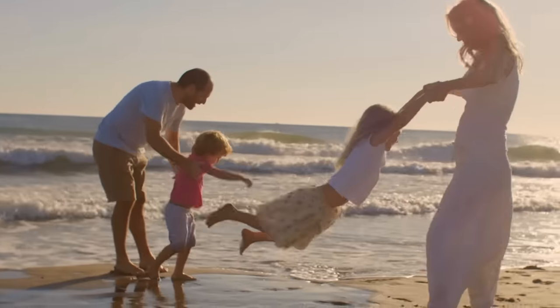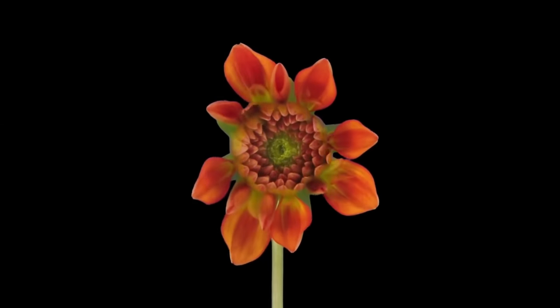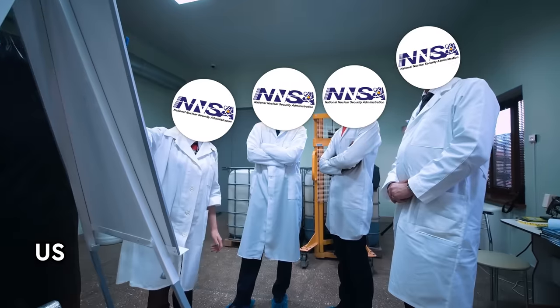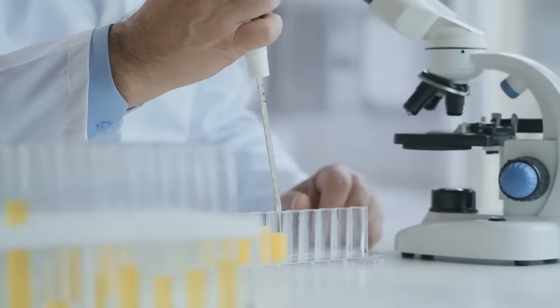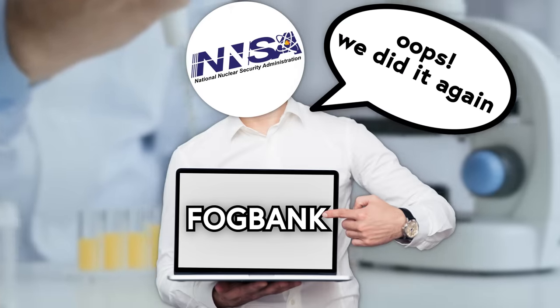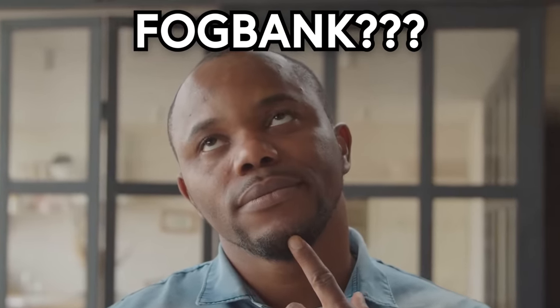Some things are supposed to be unforgettable, like how to ride a bike, or how to manufacture the interstage material in W76 thermonuclear warheads. But of course, with enough time, you can forget anything. That's why I fell off my bike this morning, and also why the US National Nuclear Security Administration had to spend 8 years and 92 million dollars trying to reverse-engineer a material called FogBank — that they themselves had invented less than three decades prior. So, what is FogBank, and how did it fall into, and get yanked out of, the National Memory Hole?